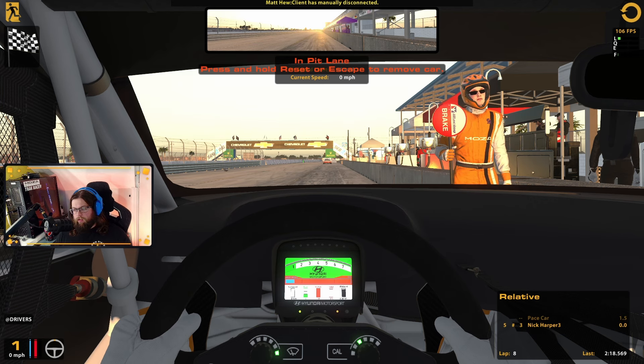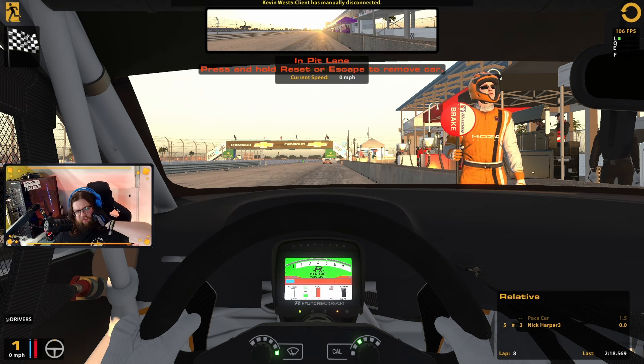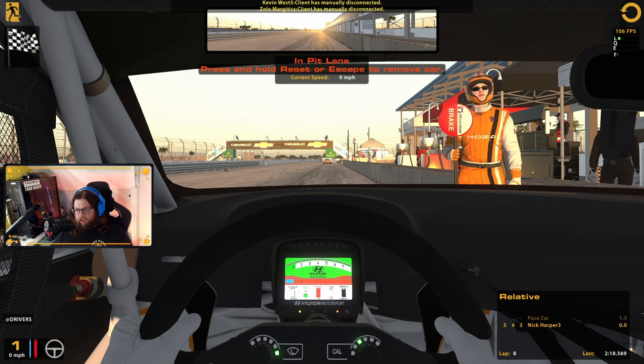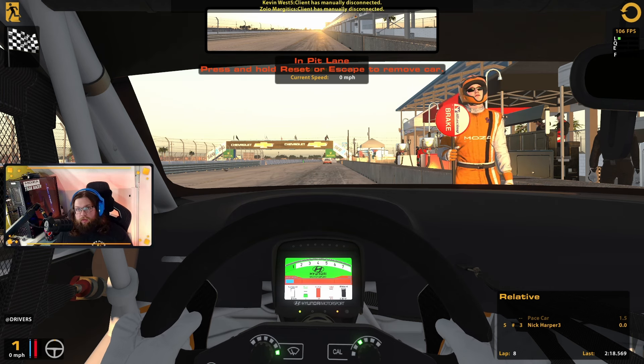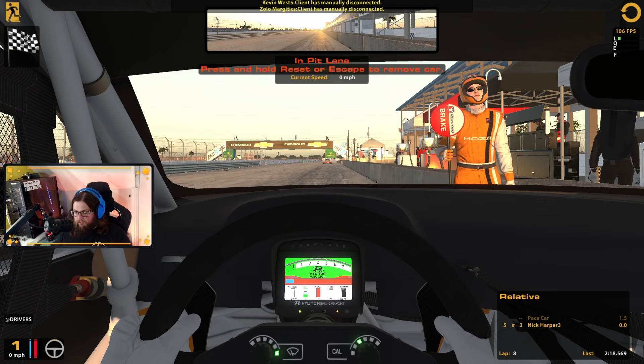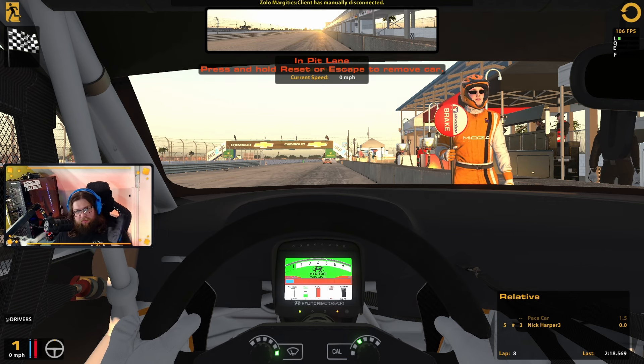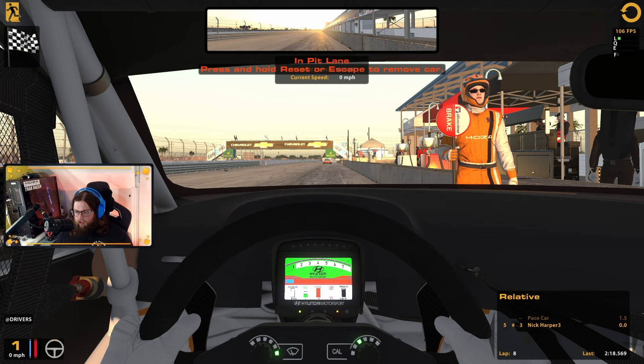That should be enough, as long as we don't make a hash of this last corner, to get us P5 — which I am more than happy with. That is P5. I have to do the cool-down lap and not drive into the back of anyone. Pretty happy with that. Slight bit of embarrassment with the black flag on qualifying at the start of the back, but I don't think we would have been much higher than where we were — maybe P7 based on the lap times. We should move on to the next one.